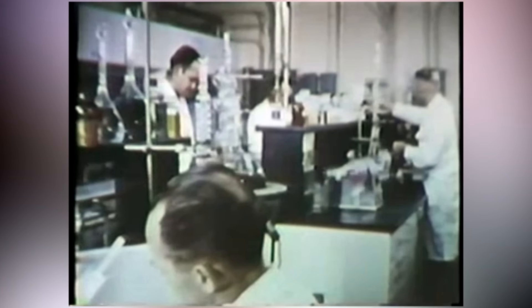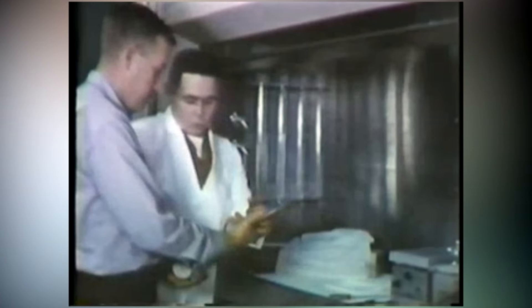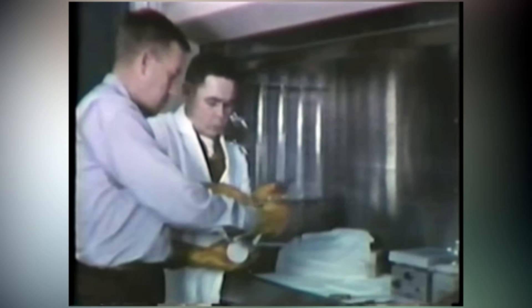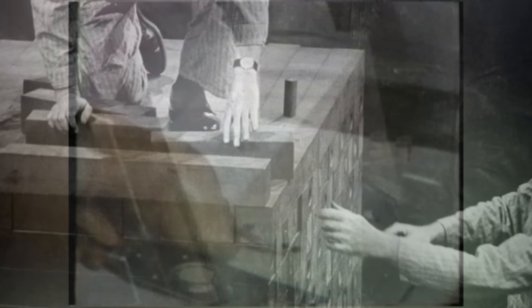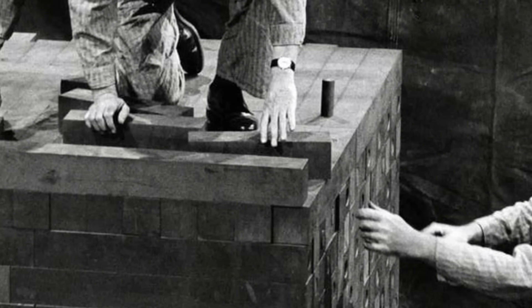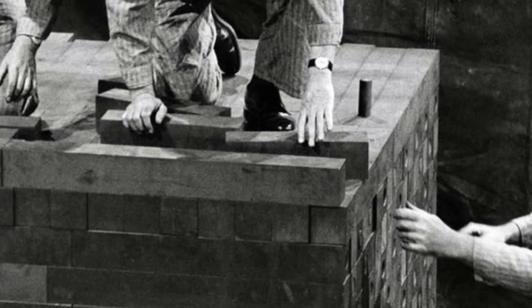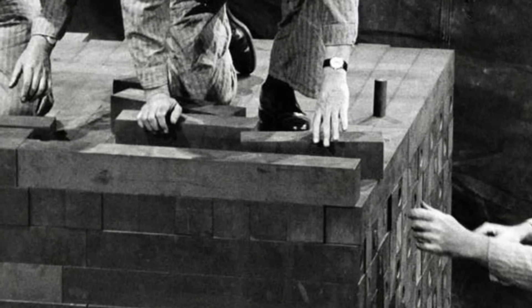Daglian performed the operation that afternoon more or less successfully, bringing the core close enough to criticality to end the experiment. However, Daglian wanted to push it further. He returned to the lab alone that night and repeated the steps. He laid out the bricks around the core as he had that afternoon and prepared to try adding one more. But as Daglian moved the final brick into place, the neutron readers monitoring the experiment gave off a code-red alert — if he placed the last brick, the core would overperform and reach a supercritical mass, meaning the chain reaction would become uncontrollable.